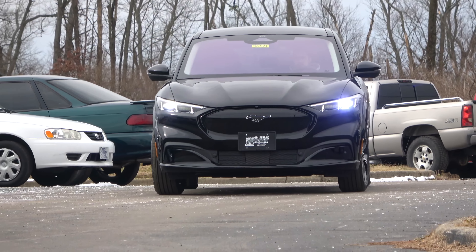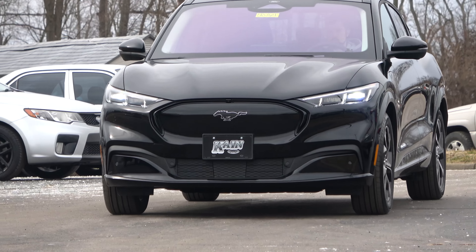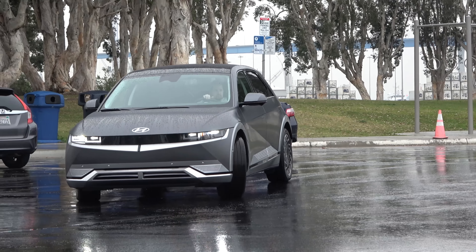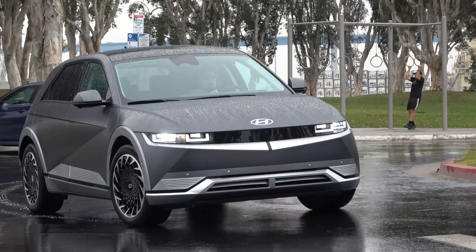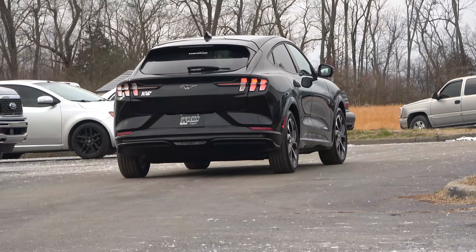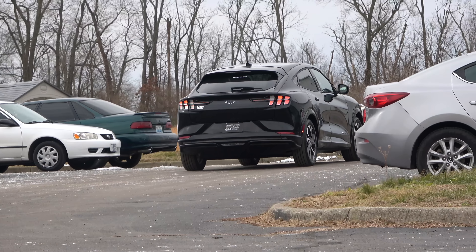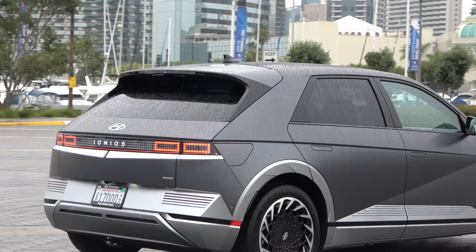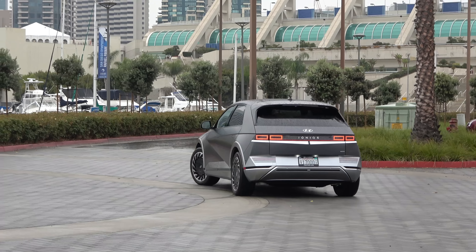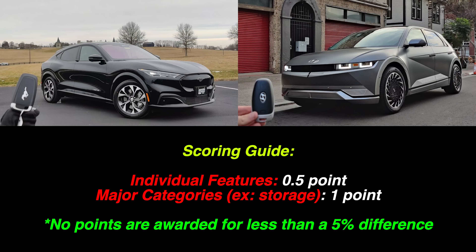It seems like just a year ago the only company really doing electric vehicles was Tesla, but the times are changing rapidly. We now have compelling and competitive products starting to appear from legacy automakers, and two of the biggest are undoubtedly the Ford Mustang Mach-E and the Hyundai Ioniq 5. These two have big ranges, state-of-the-art technologies, and fairly mainstream price tags. The question is: which of these two Tesla alternatives is the best electric family crossover for you?